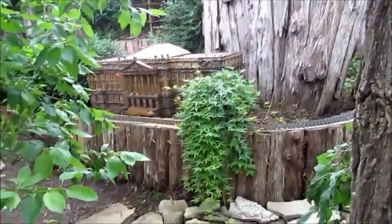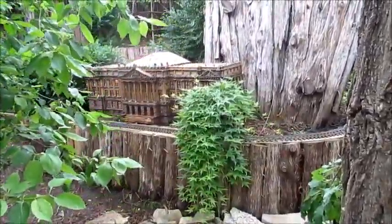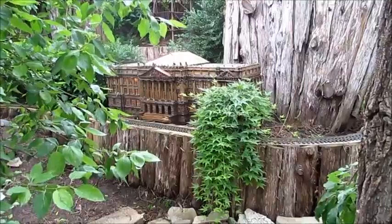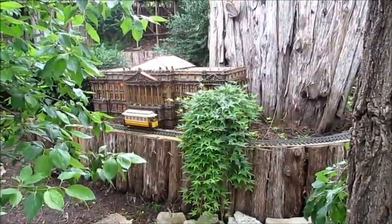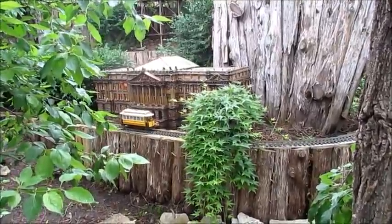Actually, it's not the Durham Museum — I was wrong. It looks like some building in Omaha. I believe it's the courthouse, or maybe whatever it could be.